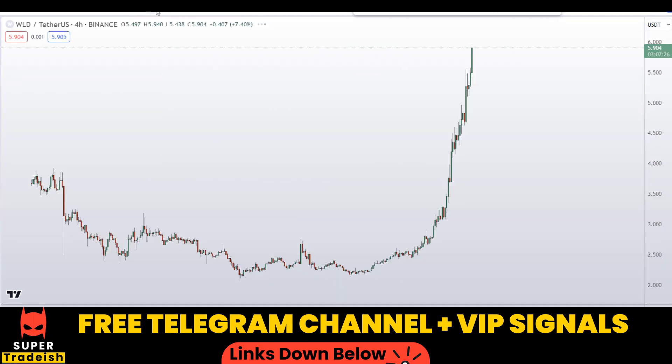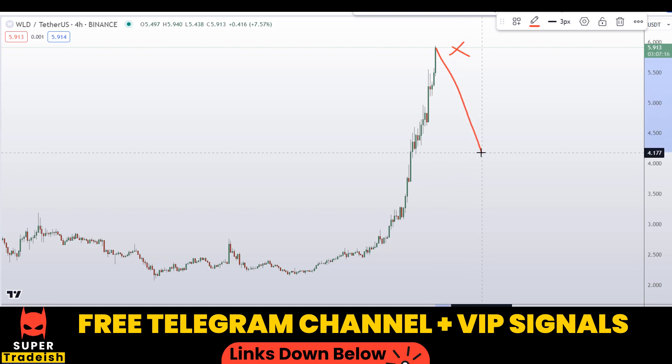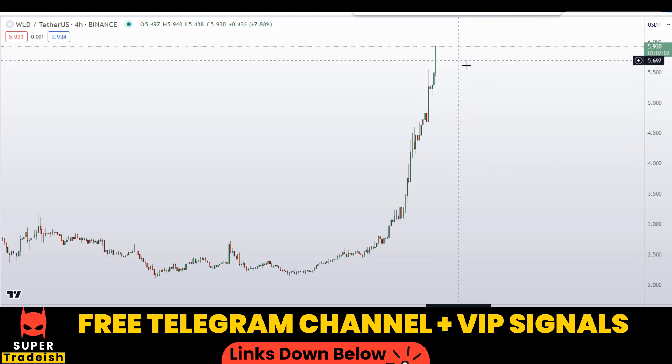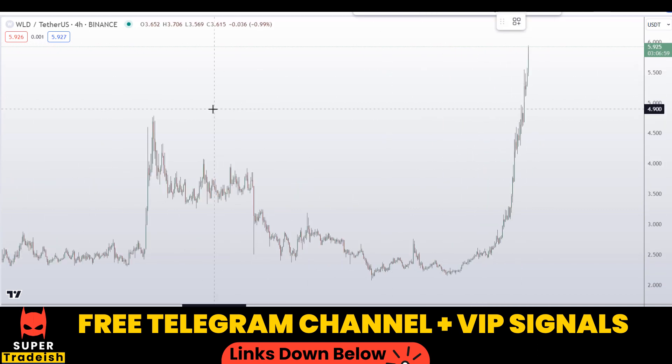What I'll be doing is going down to the four-hour chart to find retracement entries, because I do not want to buy right here at the top. There is always a chance for the price to pull back on you, and if we measure it — if the price pulls back to this level — you would be in a loss of about 28 percent. So rather than buying at the top and regretting it later, I would wait for a pullback.